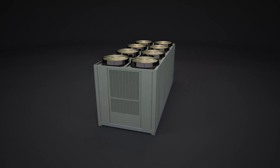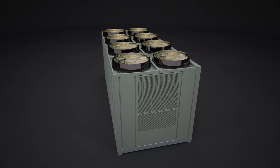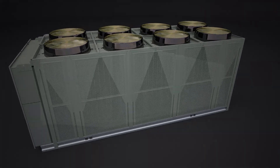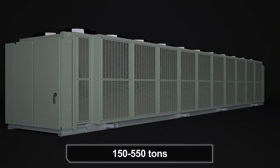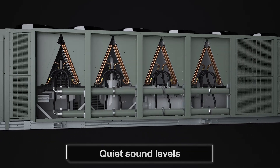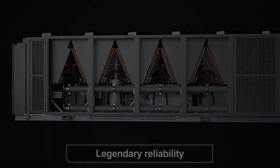In our continuing effort to improve the lives of buildings and the lives of those inside them, the Trane Ascend air-cooled chiller is now available up to 550 tons, delivering an amazing combination of energy efficiency and quiet sound levels and offering legendary Trane reliability.